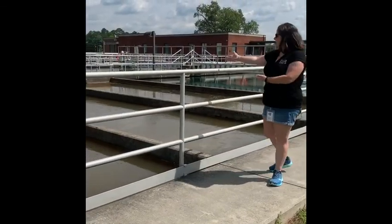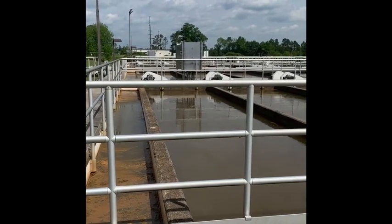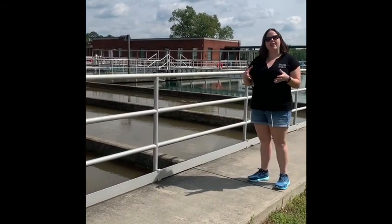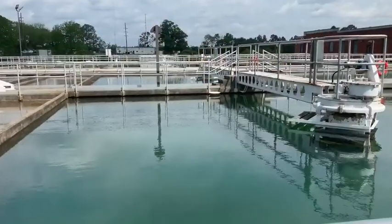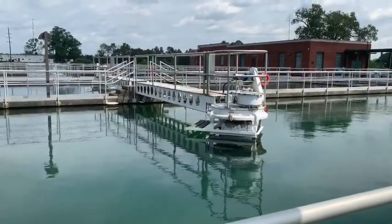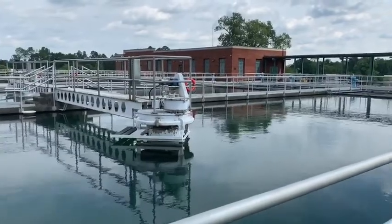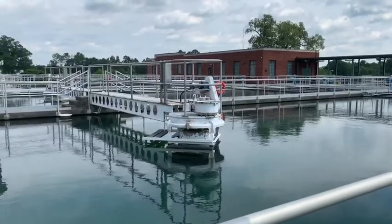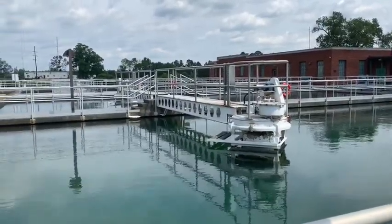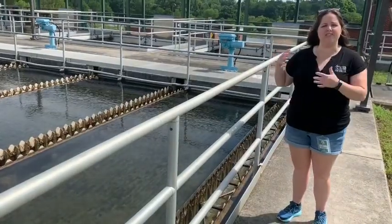Next the water flows to the flocculation chambers, where the alum and particles in the water have formed floc — think like a flock of birds, a collection of something. These particles become heavy in the water. The water then flows to the sedimentation basin, where it is kept very still to allow the floc to sink to the bottom and be removed from the system. Water usually stays in this tank for about four hours. The sludge sweep pushes the sludge at the bottom of the basin down a pipe, removing it from the water. The cleanest water spills over the weirs and heads to the filter system.